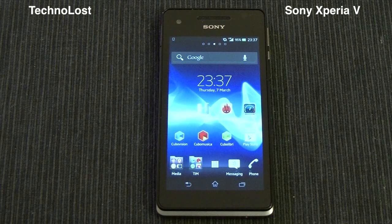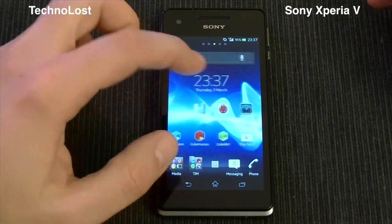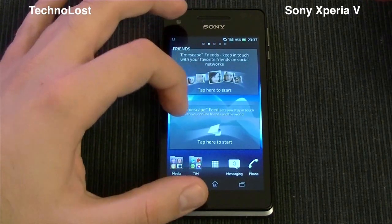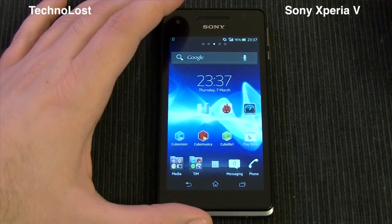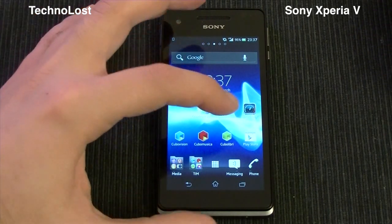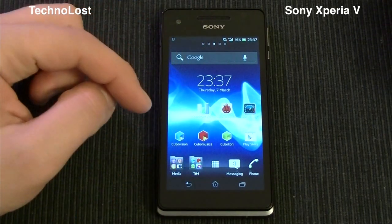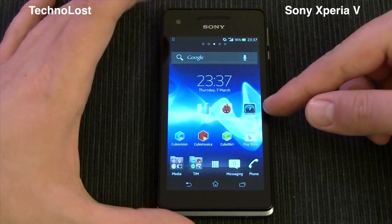Welcome everybody from Technos to this dedicated focus on the performance of the Sony Xperia V. First of all, I would like to thank Sony for this Xperia V we have for our tests. Today we will see some benchmark results on the Xperia V: Quadrant Advanced, Antutu, and SpeedtestNet, which is in my opinion the most interesting one, because this is an LTE device.